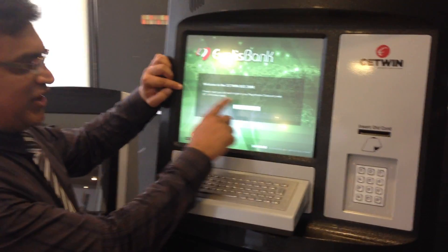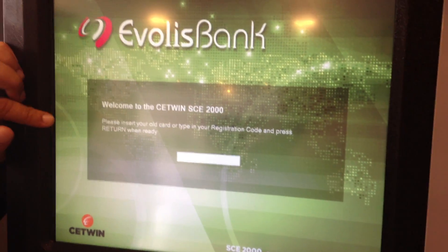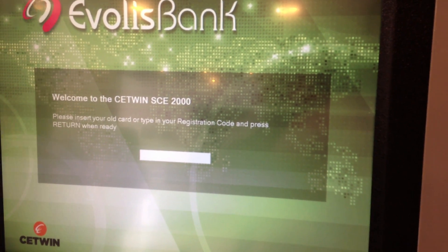The demo goes like this. If you look at the screen here, it says welcome to the Setwin SCE 2000 machine. Please insert your old card or type in your registration code and press return when ready.